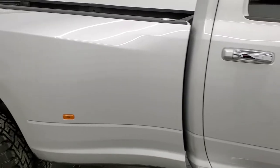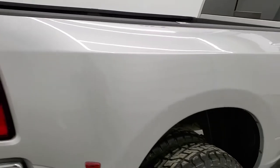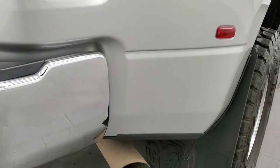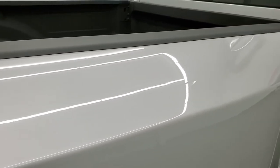We take these HD videos so if you are far away, or even close by but just cannot make the trip down, but you're still interested in purchasing the truck, you can see the truck, hear the truck, and have confidence in the vehicle you're looking at before you even get here. So when you do get here, there are absolutely no surprises.